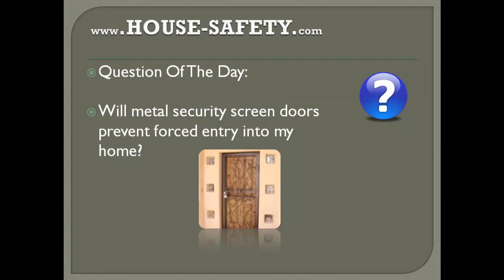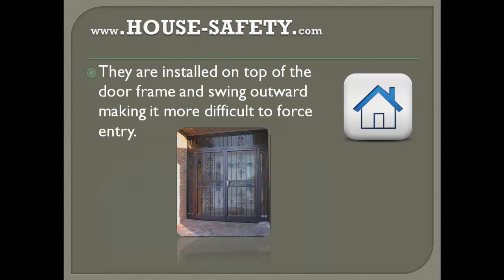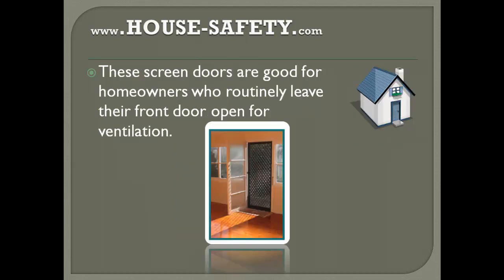The short answer is that metal screen doors with a deadbolt lock definitely add another layer of protection to your home. They're installed on top of the door frame and swing outward, making it more difficult to force entry. These screen doors are really good for homeowners who routinely leave the front door open for ventilation.